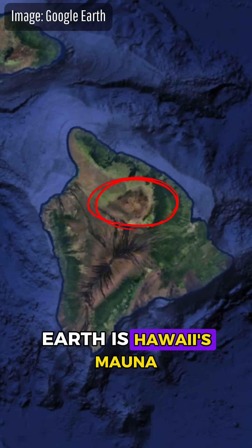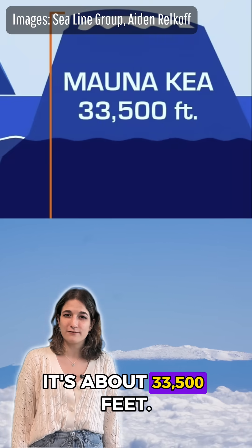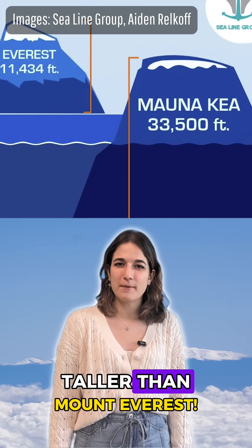The tallest volcano on Earth is Hawaii's Mauna Kea. From its underwater base to its highest point, it's about 33,500 feet. That technically makes it taller than Mount Everest.